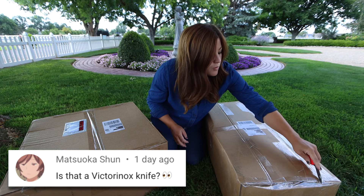Someone asked: why are you not wearing a mask? I was at home in my own garden — is that really a thing? And Matsuoka asked if that was a Victorinox knife — no, that was a Falco knife.